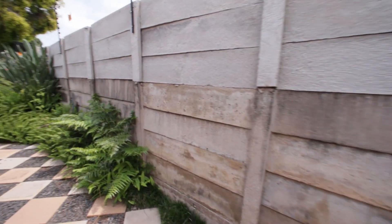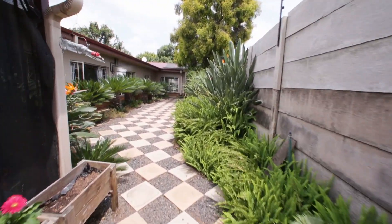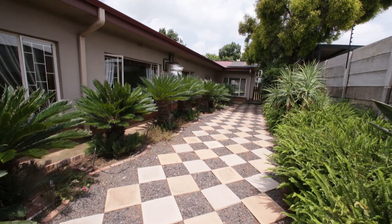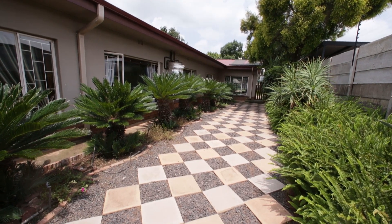Then you've got this walkway that goes all the way around the house, with all these lovely cycads. There's a geyser on the outside, and a gate at the back that goes into the backyard, which I'll show you just now.